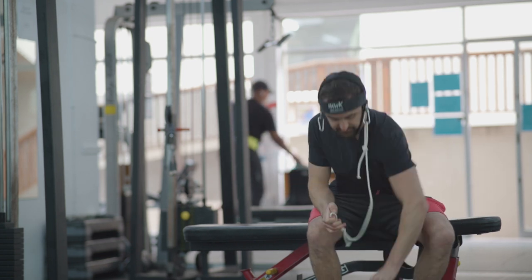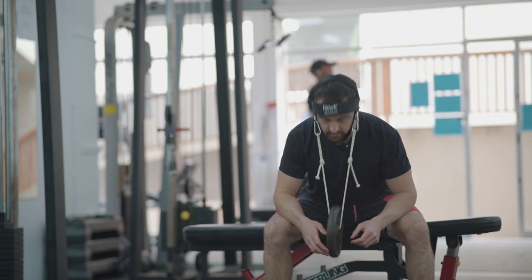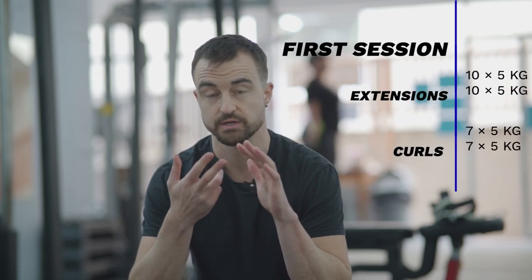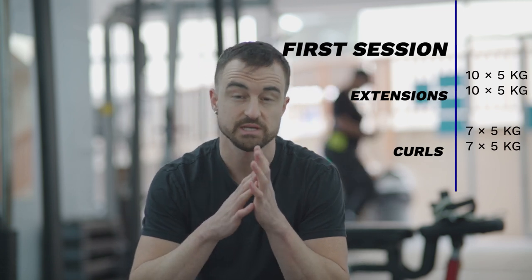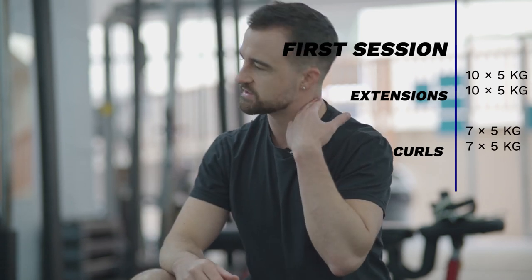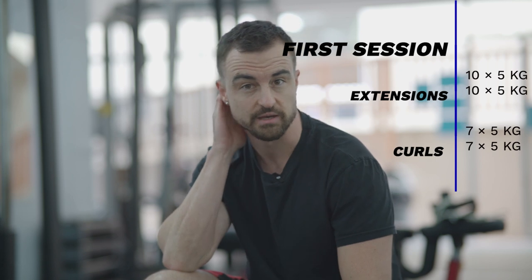Put this on, look like an idiot — never done this before. Over the next three months, I'm going to be doing this routine: about two to three sets of extensions, two to three sets of curls, probably about 15 to 20 reps each, and gradually increasing the weight. You can also do sideways extensions and sideways curls, and I'll be putting that into the exercise plan as well.